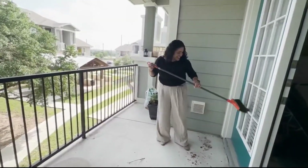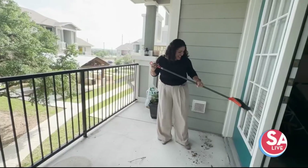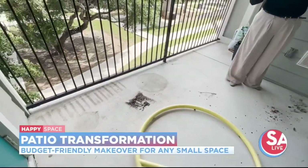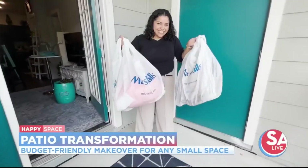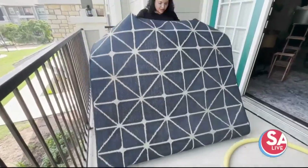I feel like this space was so dull — it just needed that brightness. First things first: cleaning up the space. Then with a budget of about $200 and help from Marshalls, Magdalena was able to transform this space from this to that.